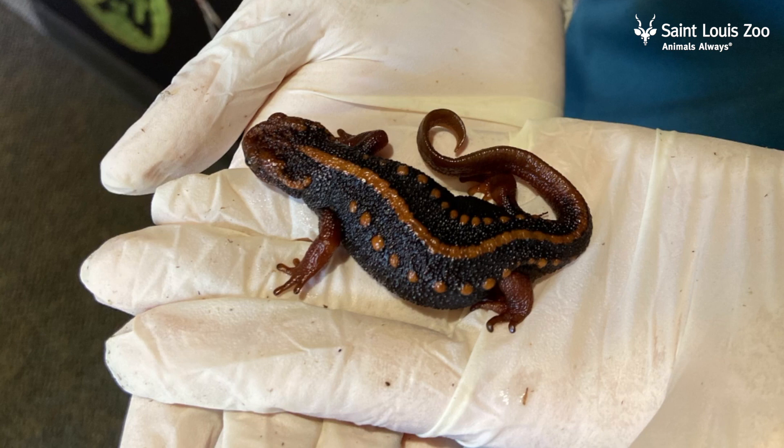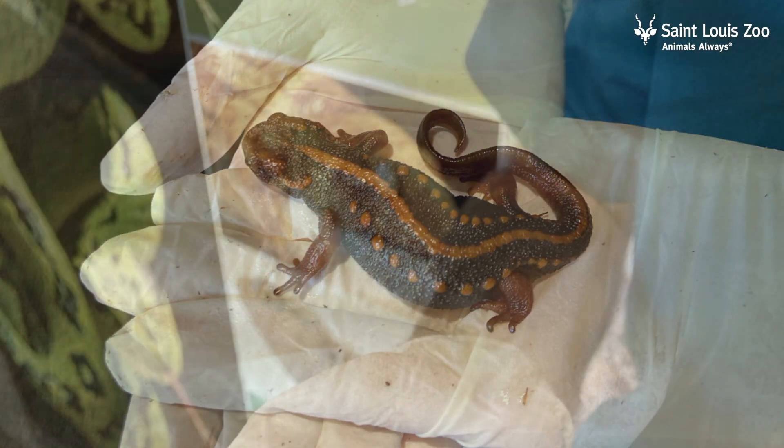These orange warts release toxins that keep these animals safe. The Emperor Newt is near-threatened due to habitat degradation and over-harvesting. Having them at the St. Louis Zoo allows us to learn about them, breed them in captivity, and contribute to their natural conservation.